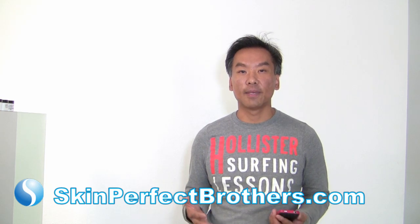So if you have any questions, please visit us at SkinPerfectBrothers.com and come to the clinic — we'll be happy to answer any questions you have. Thank you.